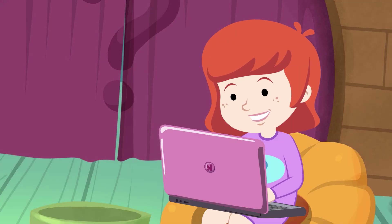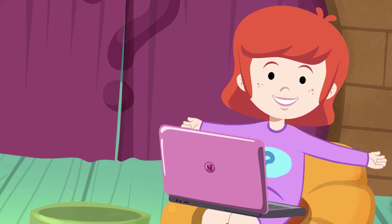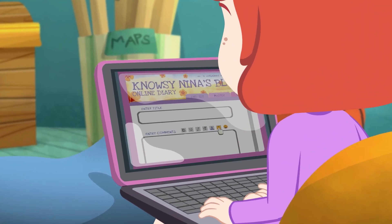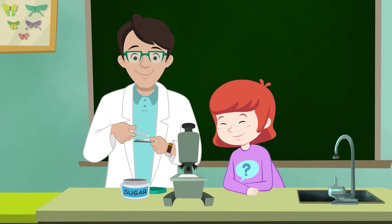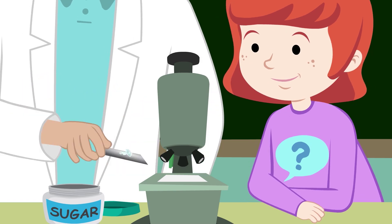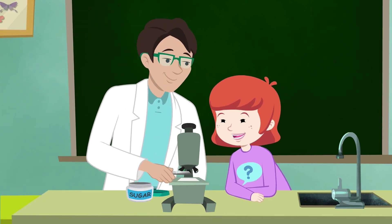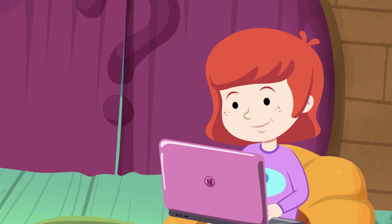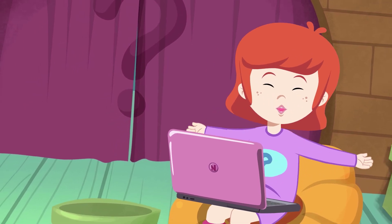Are you writing in your blog, Neena? Yes, I am! I want to share what I've learned with all my friends! Thanks to the microscope, we can see so many things up close! Scientists like my dad use microscopes every day to learn new things! And that's what a microscope is for! Isn't that great to know?